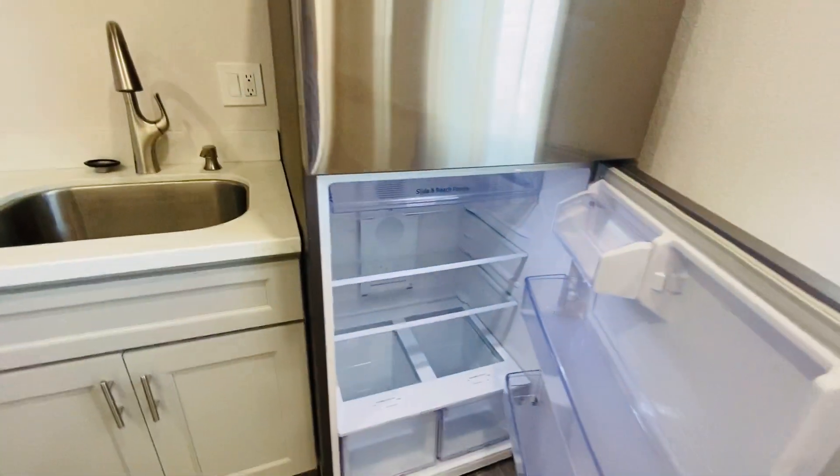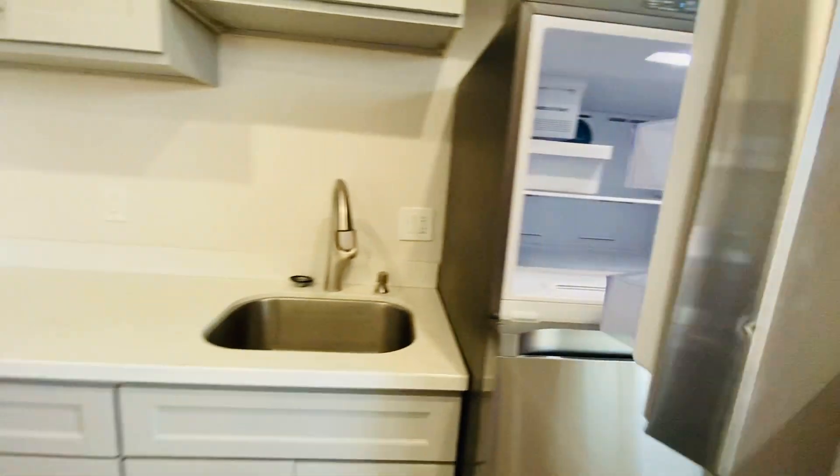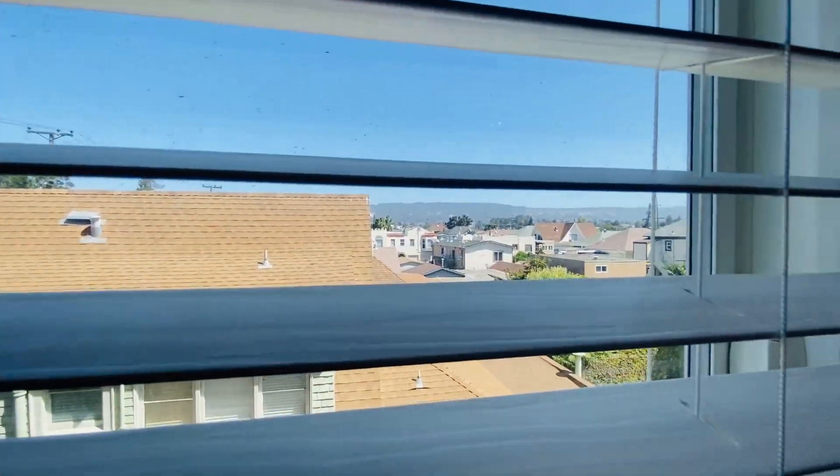Stainless steel fridge and freezer, garbage disposal, and nice views out the windows of the neighborhood and the hills. New plank floors throughout.